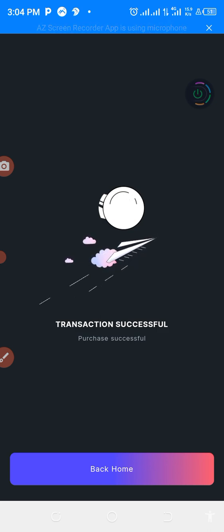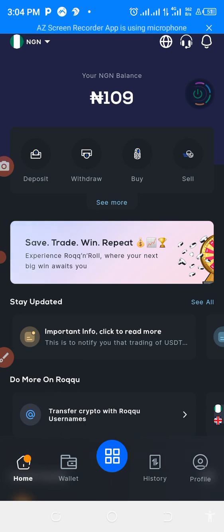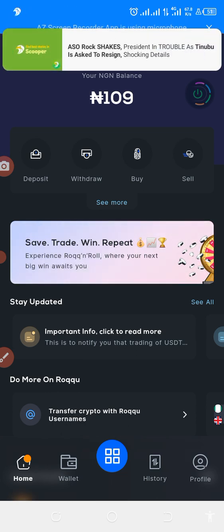That is how to make quick profits on cryptocurrency. If you find this tutorial helpful, don't forget to subscribe to my channel, and stay tuned for my next update. Peace.